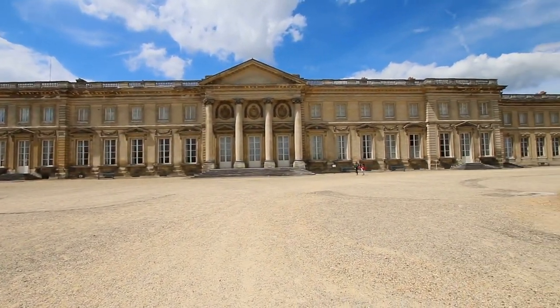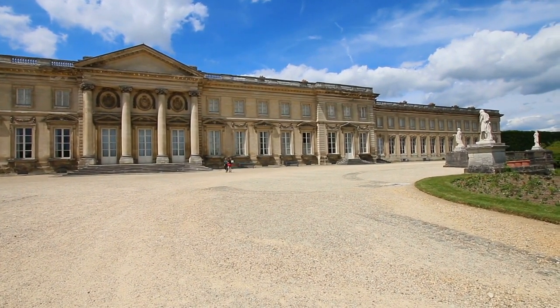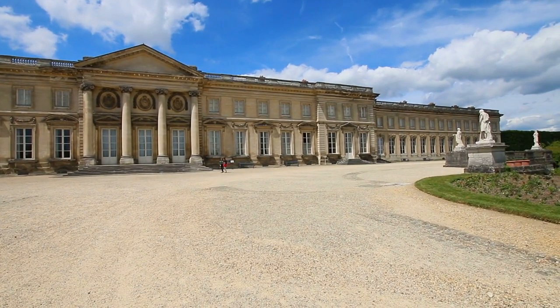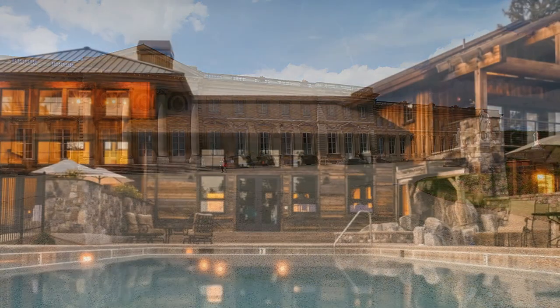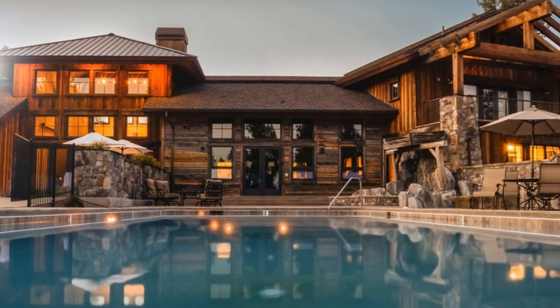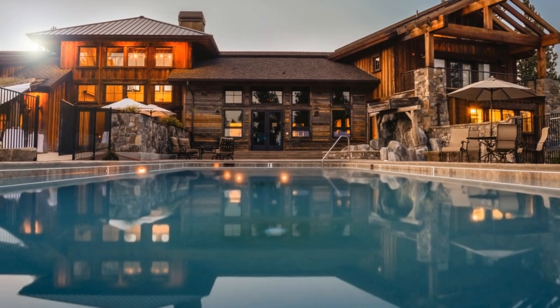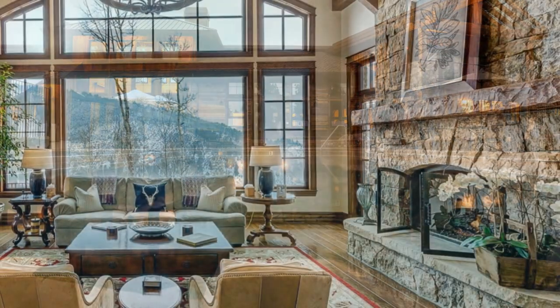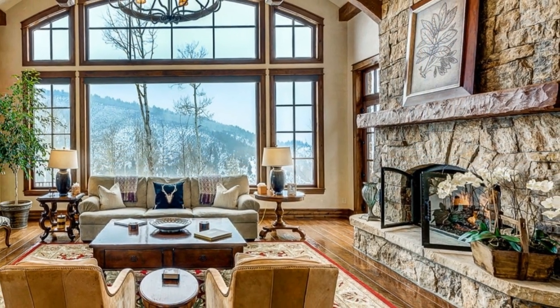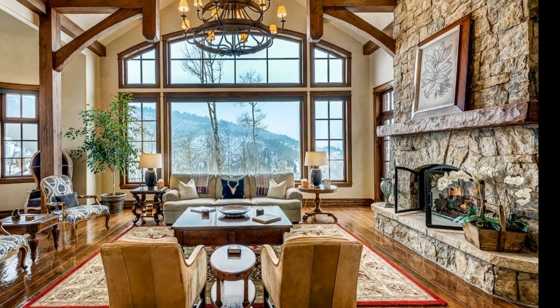A mansion always tops the list of things any of us would love to own in our lifetimes. We like to picture what our lives would be like if we went home every day to living quarters that felt like a castle. For most people, though, a palatial home isn't in the cards because of financial restrictions. That said, the real estate market is unpredictable, and sometimes it is possible to find an amazing deal on the home of your dreams.